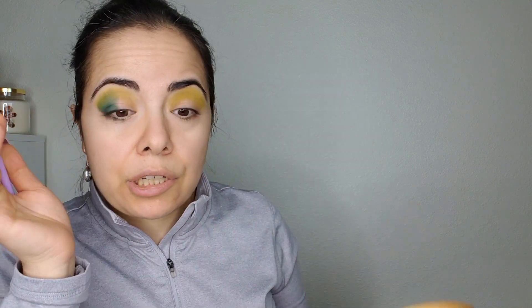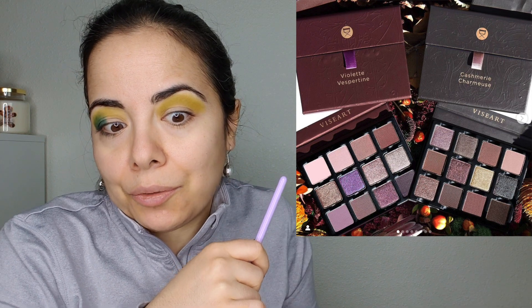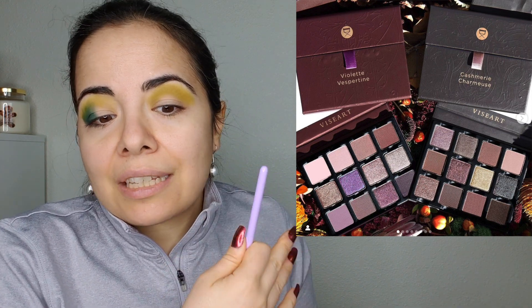It looks like Viseart now has two new 12-pan palettes — small ones. They look nice but very, very neutral. I honestly feel like I have these colors already. But Viseart is a brand I'd like to try at some point because I've heard amazing things about their quality. I've just not managed to pick the palettes I liked during their sales, so I've not had luck.